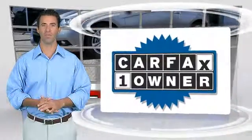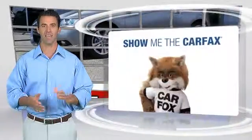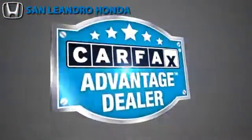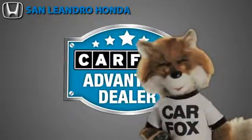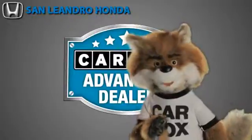This is a one-owner vehicle with the Carfax Vehicle History Report. Be sure to find a complimentary copy of this report online or contact the dealership. This vehicle qualifies for the Carfax buy-back guarantee. Just say, show me the Carfax, at San Leandro Honda, a Carfax Advantage dealer.